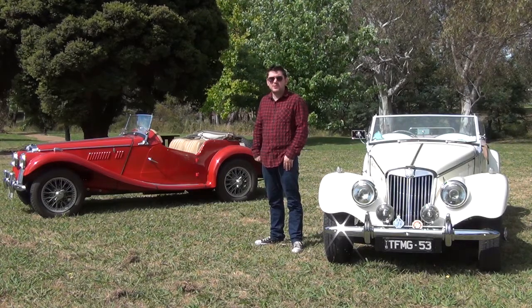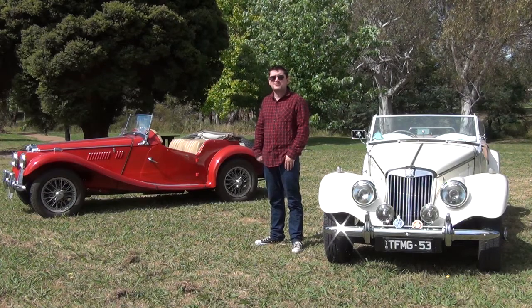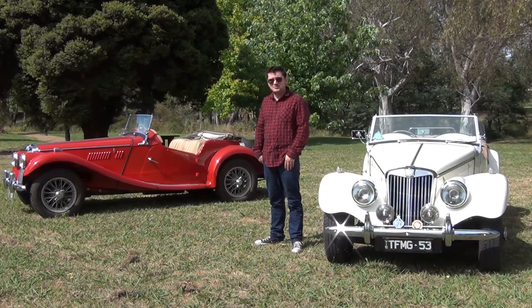This car is so old fashioned you'd expect it to be wearing a top hat, a monocle and complaining about letting women vote. Hi, I'm Simon and welcome to Mystery Machines.